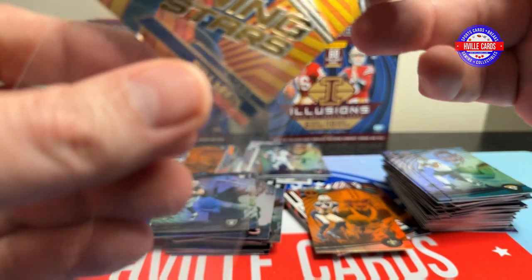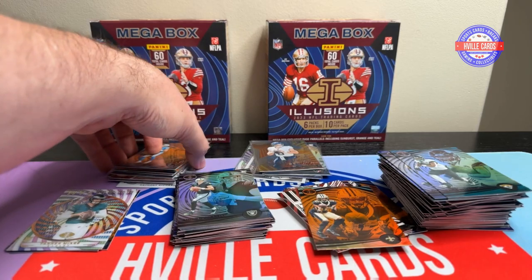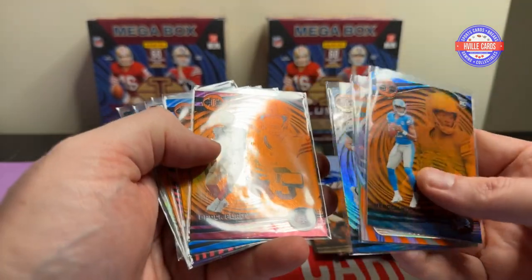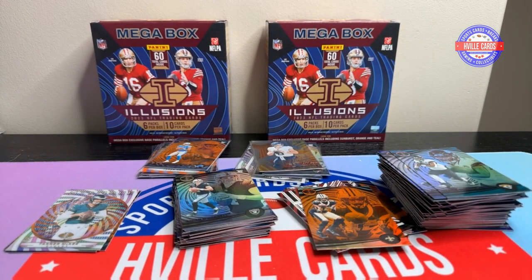So what'd y'all think? I like these Illusions — these are nice, quality cards and they don't cost a lot. Will Levis, Orange Brock Purdy, Orange Bryce Young, Bijan, CJ Stroud — I got two of them — and AR-15. These are just nice. You need to go out and find you some. I think the Mega Boxes are much better than the Blasters, even though they're more expensive. Let me know in the comments below what your favorite card was. Mine was the Bryce Young Orange, definitely.